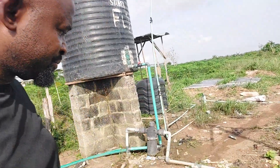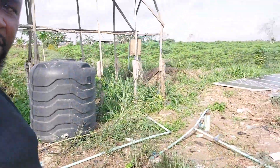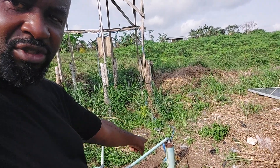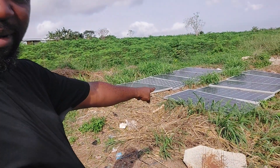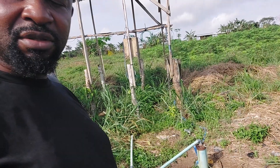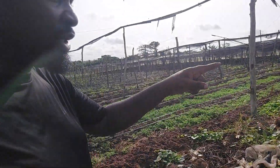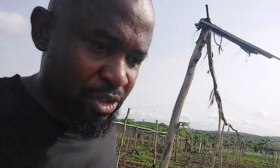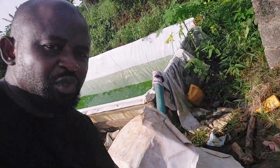— this is the borehole, right there. We now have solar panels powering it. The submersible bowl is a solar-based one, so we suck from there into this reservoir.